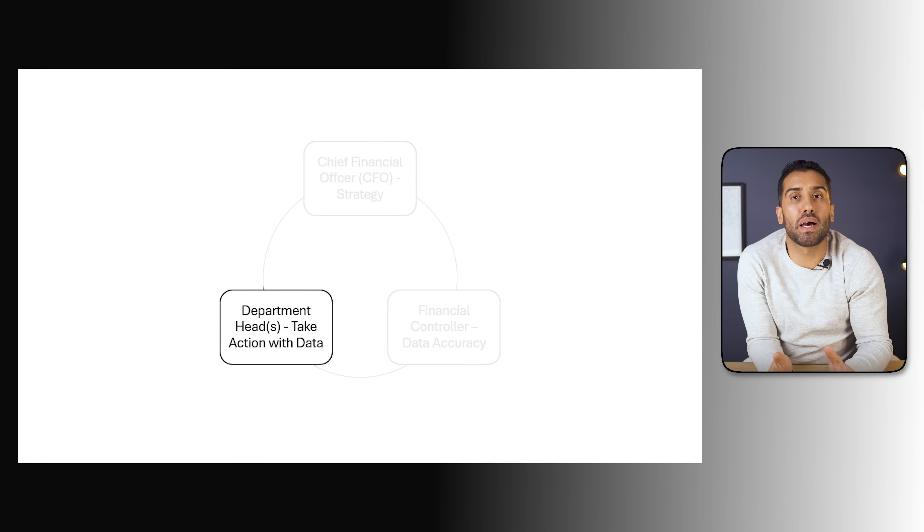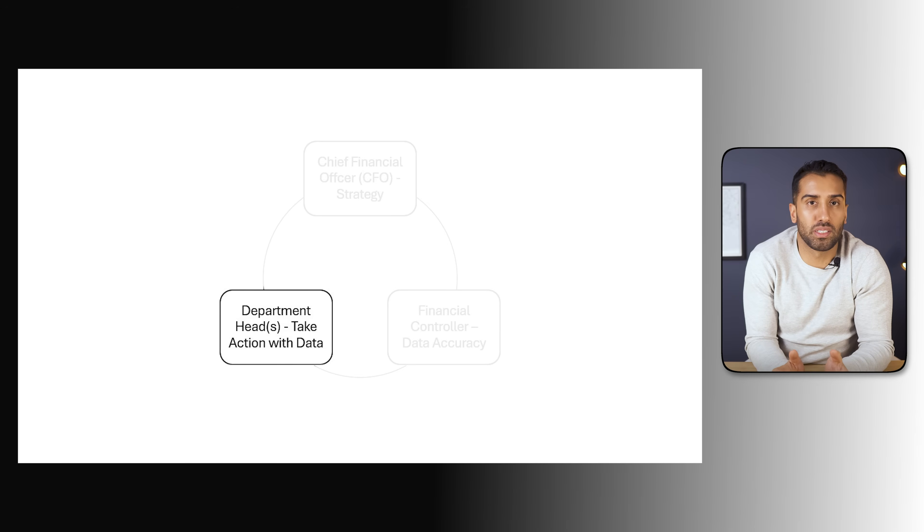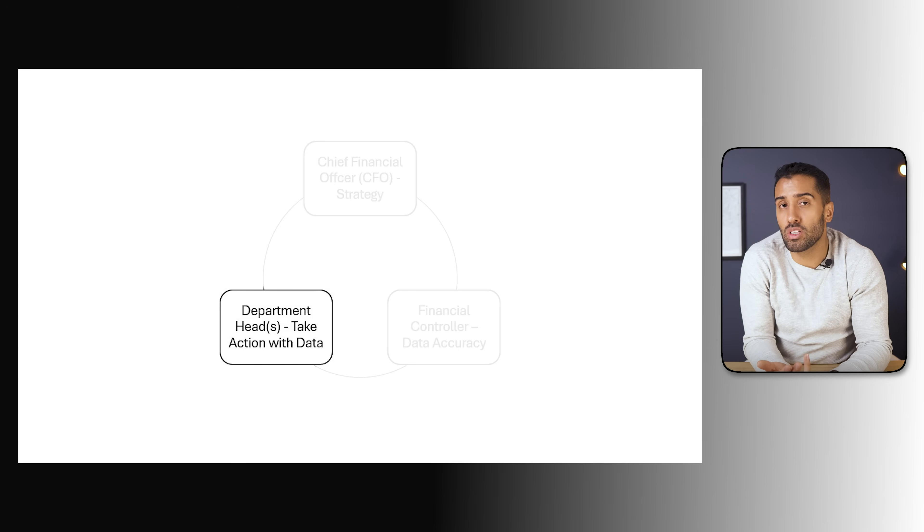And then we have the department heads — the people managing sales, marketing, logistics, and store operations. They don't need every accounting detail, but they do need clear, actionable insights about their own areas. A great dashboard answers questions like: how are we performing against budgets, which stores or products are over or under-performing, and are costs aligned with sales volume? When you look at these three groups together, you can see why analytics has to be designed for different levels of detail. The CFO needs the story, the controller needs the structure, and the department heads need focus and action.